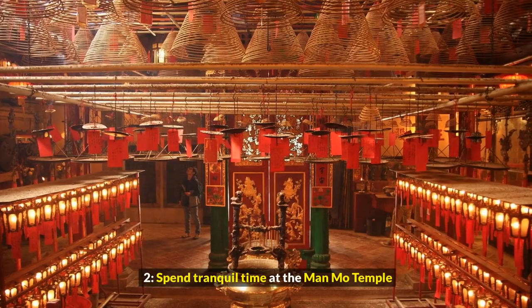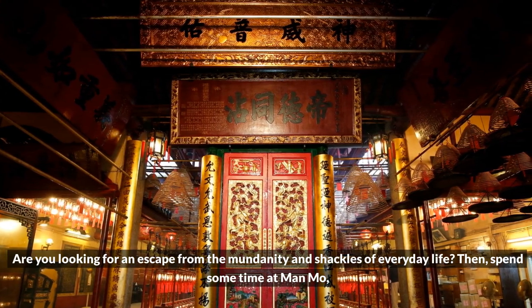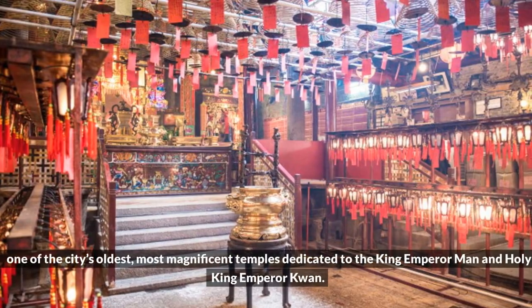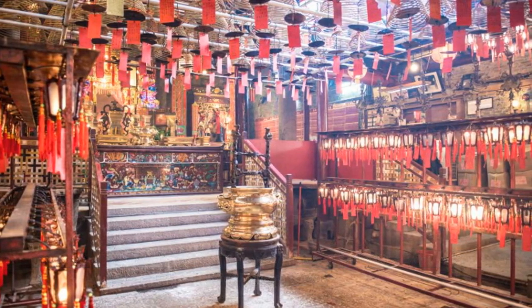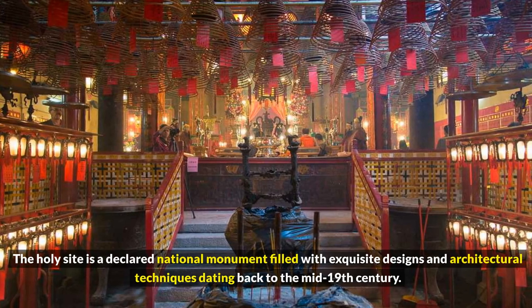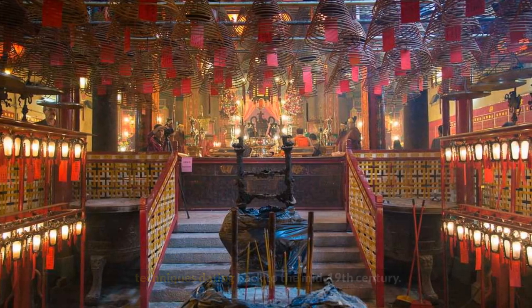2. Spend tranquil time at the Manmo Temple. Are you looking for an escape from the mundanity and shackles of everyday life? Then spend some time at Manmo, one of the city's oldest, most magnificent temples dedicated to the King Emperor Man and Holy King Emperor Kwon. The holy site is a declared national monument filled with exquisite designs and architectural techniques dating back to the mid-19th century.